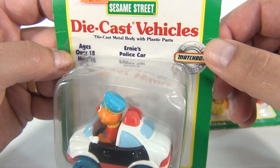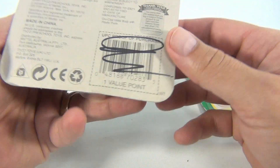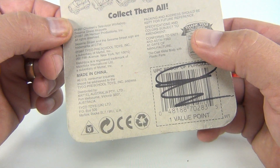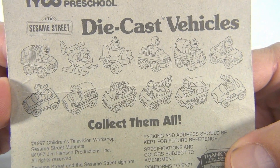Ages 18 months or over. Ernie's police car — look at Ernie in there. Let's see what we got on the back here. These are from 1997 Children's Television Workshop, made in China. So collect them all — we don't have them all, we have two.